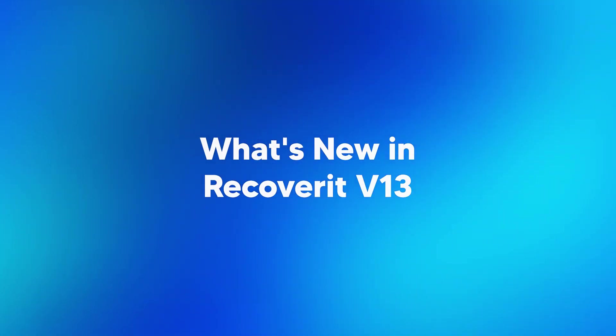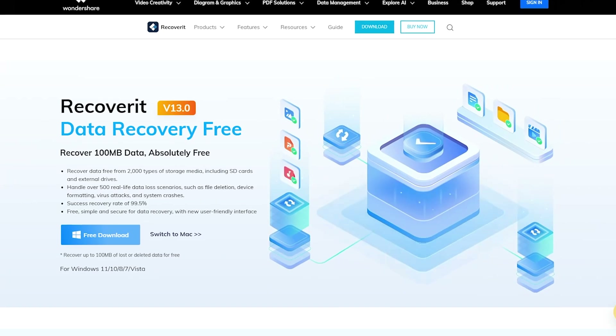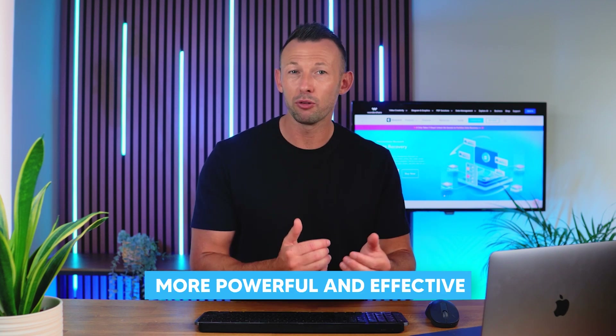What's new in Recoverit v13? Recoverit v13 is an upgraded version with more features, efficiency and speed. The upcoming version isn't available for public use yet, however the features in the upcoming version are more powerful and effective. Let's go over some of the reasons why v13 is so much better than v12.